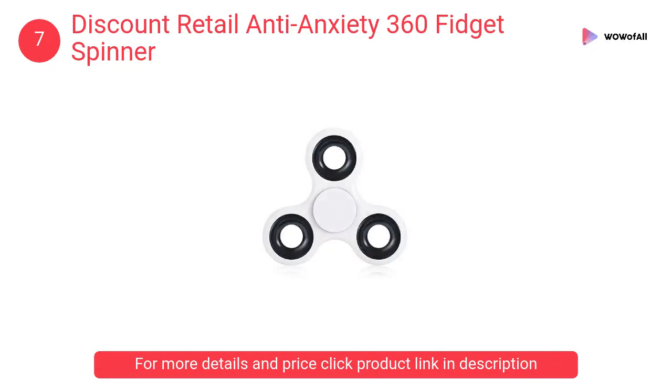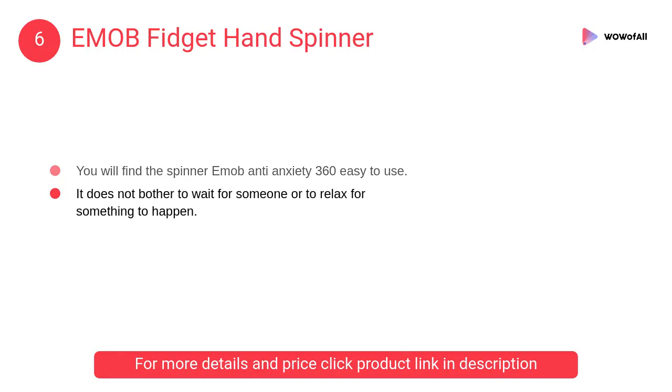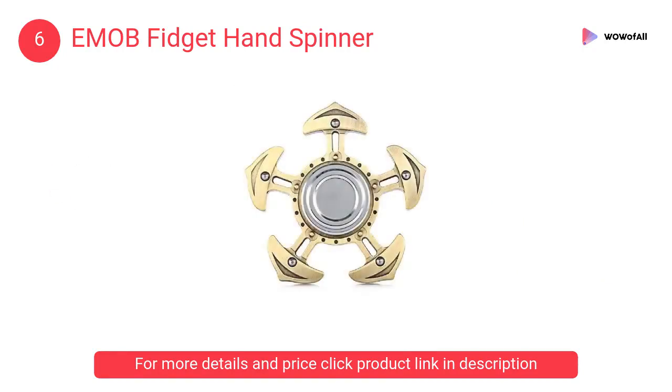At number 6: the Emob Fidget Hand Spinner. It's an incredibly cool accessory and a plaything toy for your kids too. You will find the Emob Anti-Anxiety 360 easy to use.